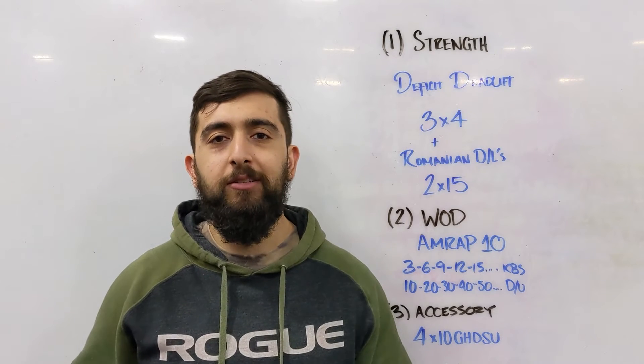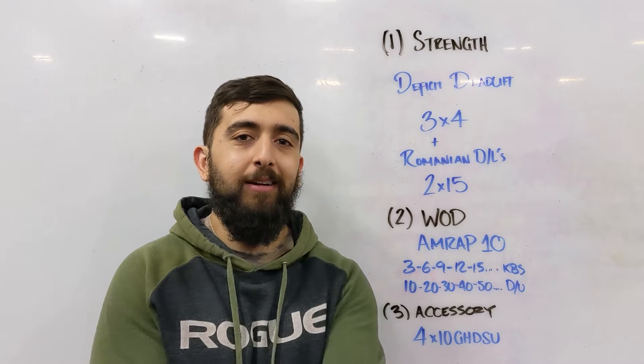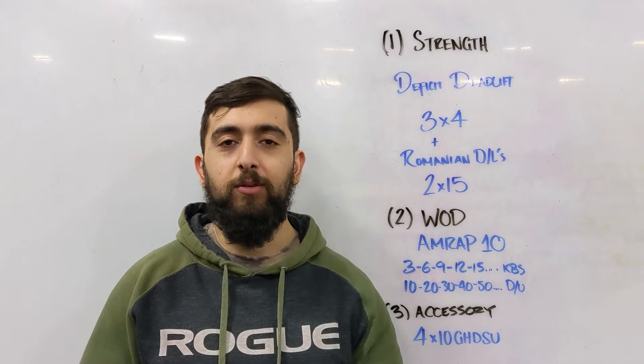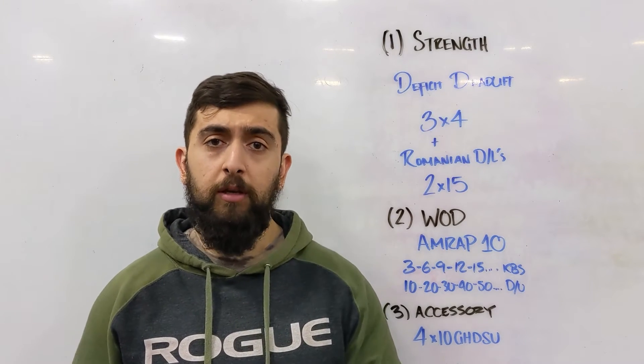All right, happy Monday guys, hope you guys enjoyed your Halloween weekend. Today we're starting off with strength work again — we've been working on deadlifts every other week.